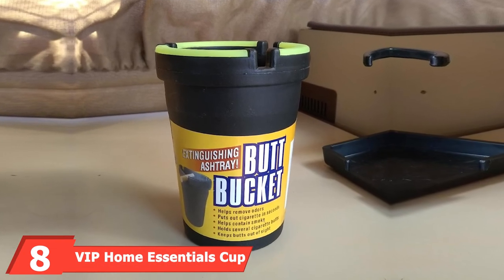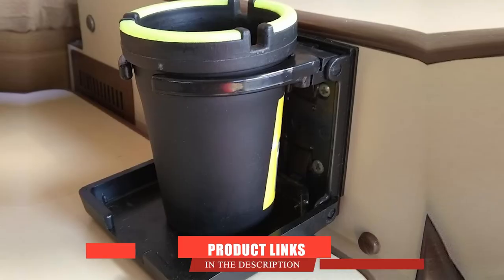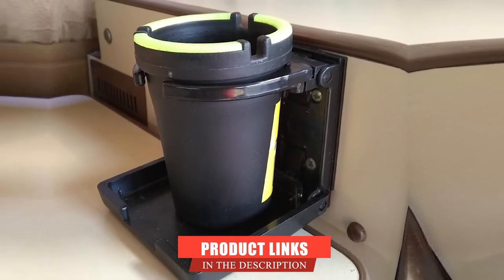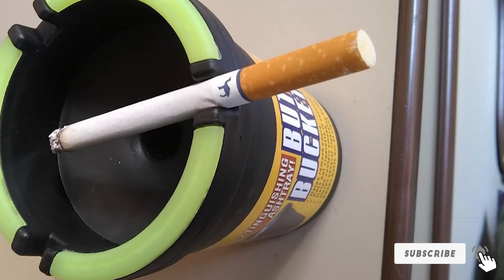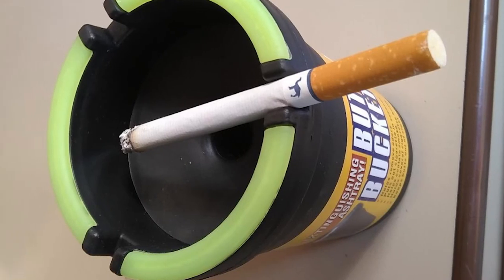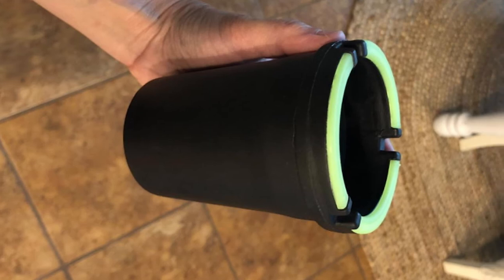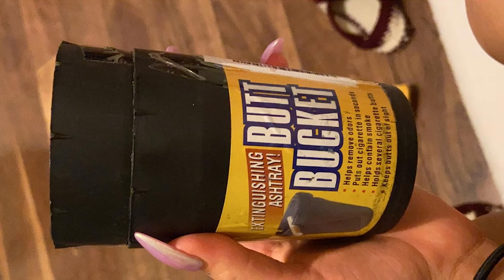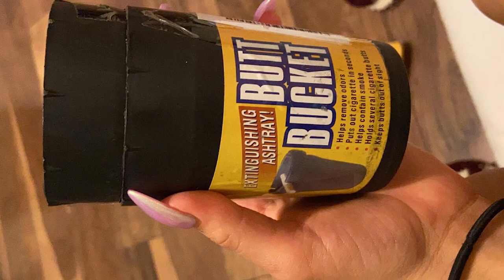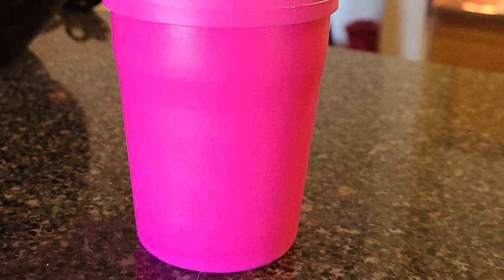The number eight position is held by the VIP Home Essentials Cup Holder Ashtray. This glow-in-the-dark feature is unique to this brand and hard for many competitors to follow. The VIP Ashtray is made from durable, heavy-duty materials which enhance its lifespan, and it is easy to clean. You can use this unit in your car or home. The VIP Home Essentials Car Ashtray with lid doubles as a cup holder, giving you versatility depending on your mood. On the rim of this ashtray are three holders that aid easy cleaning to keep your car fresh and presentable. The storage capacity is fantastic, with a large volume for your cigarette butts.